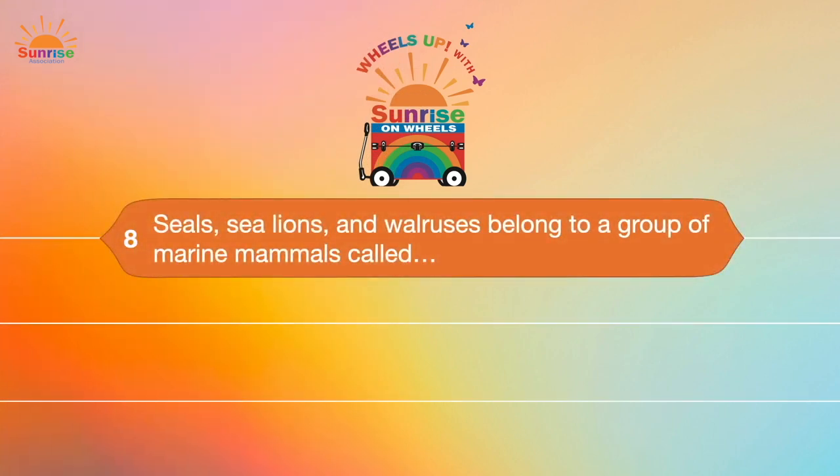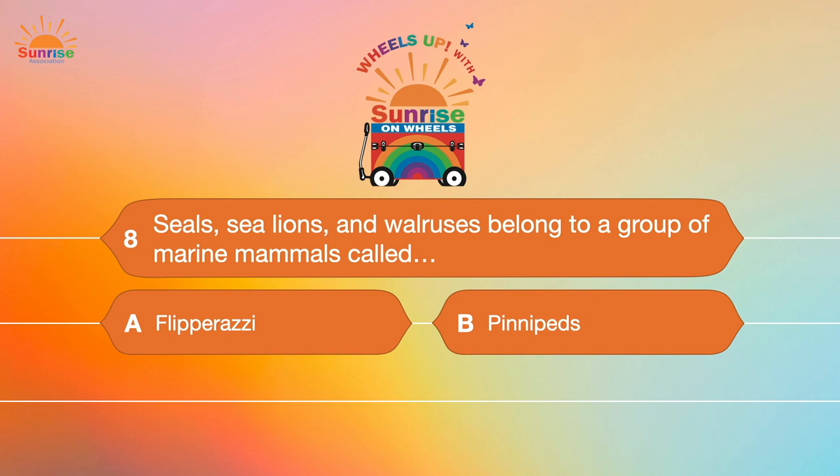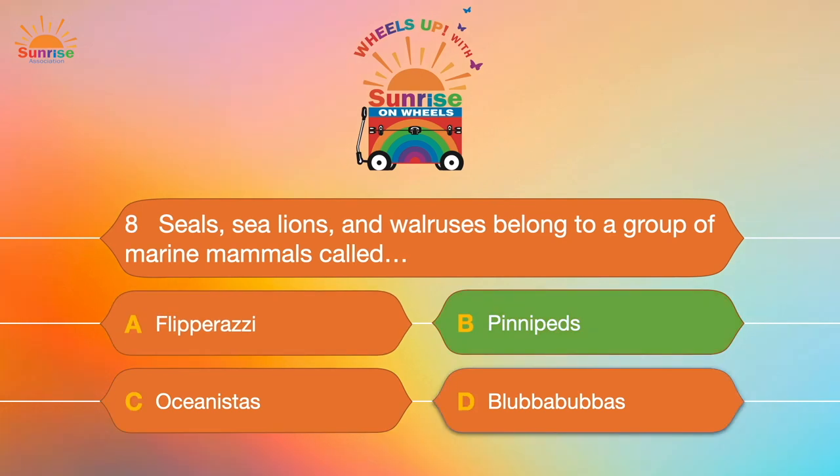Question number eight: Seals, sea lions, and walruses belong to a group of marine mammals called... A. Flipperazzi. B. Pennypads. C. Oceanistas. Or D. Blubbubbas. These are all funny names, but if you guessed Pennypads, you were right! Great job!